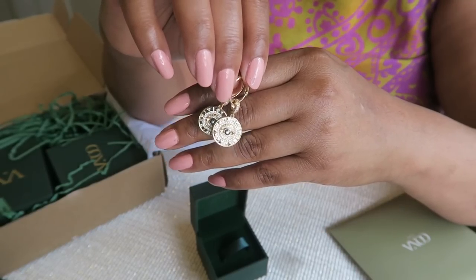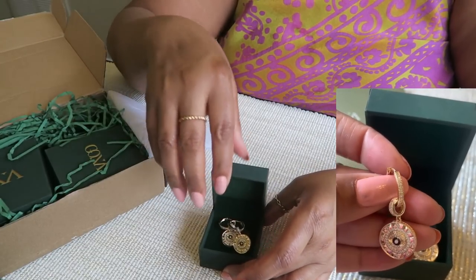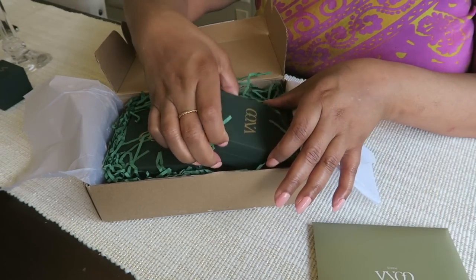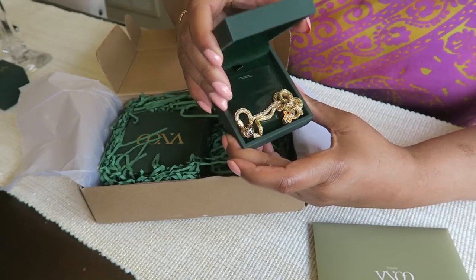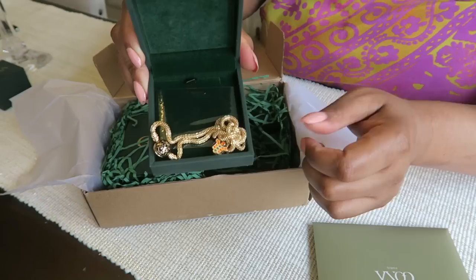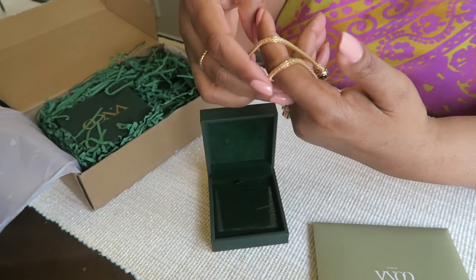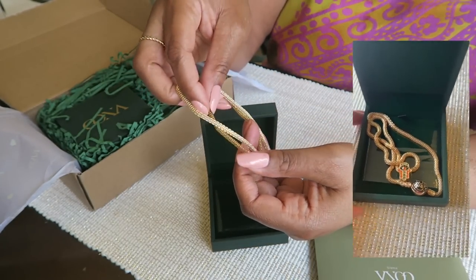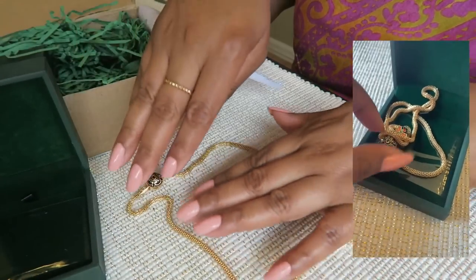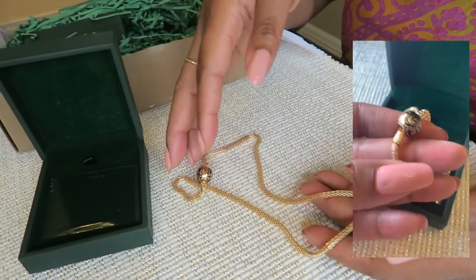If you look closely, it looks like it's got the symbol of the evil eye for protection inside a sundial. I love it. Next — wow, wow, wow! This looks like a gold snake. Look at this chain. I guess it could be a bracelet, but no, I think it's a necklace. I love how unusual this chain looks.